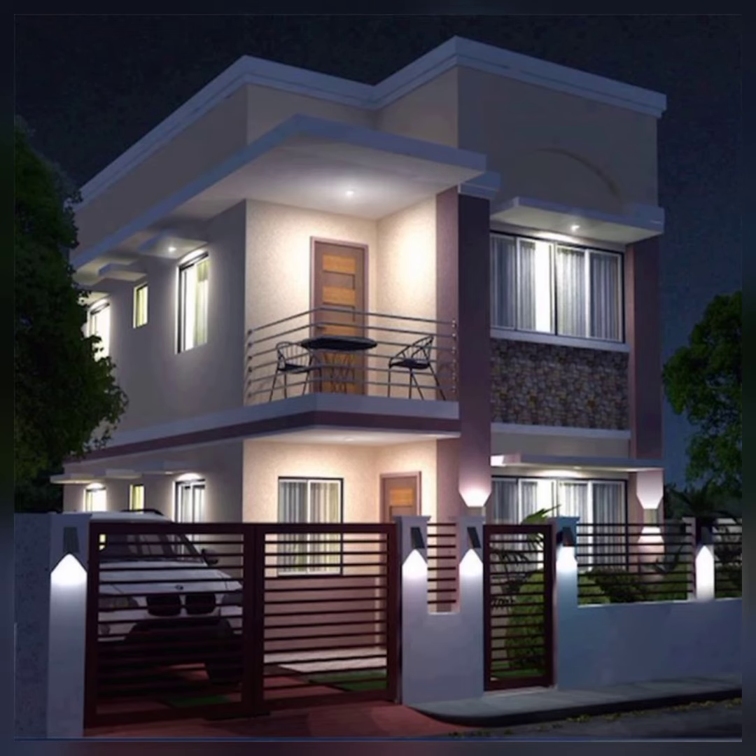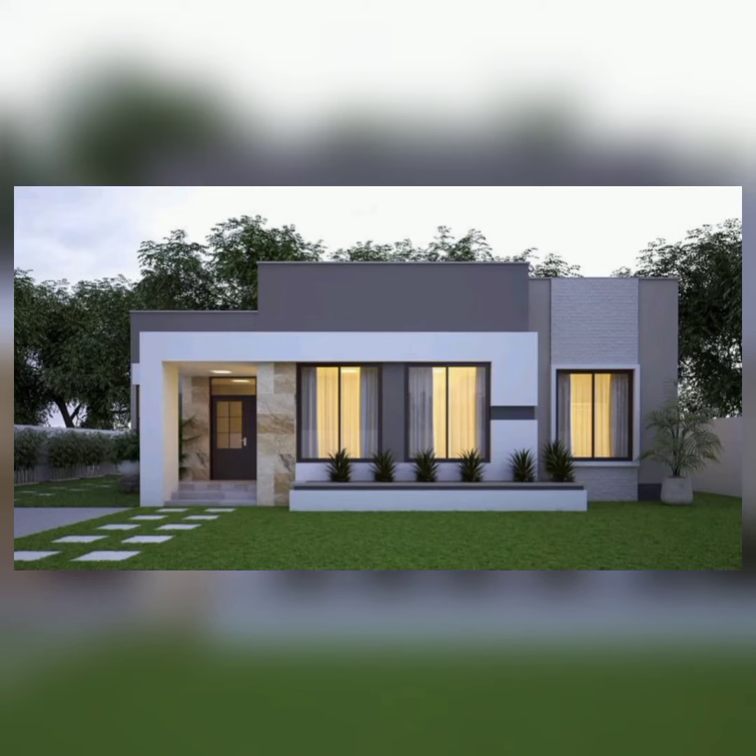These are beautiful ideas for front home elevation. You can pick one of them and choose your home elevation idea.